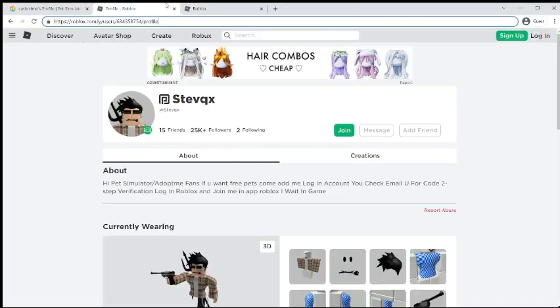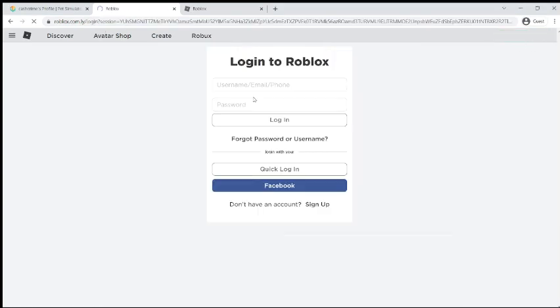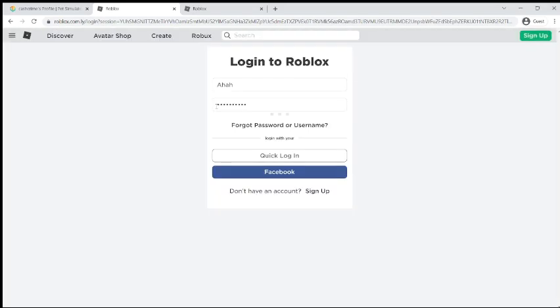This is the actual Roblox website, not 'ly.' I'm just going to test it out — if you click login, it gives a really long link, unlike the actual Roblox website. I'll enter a random username and a password like '1234567890' and hit login.